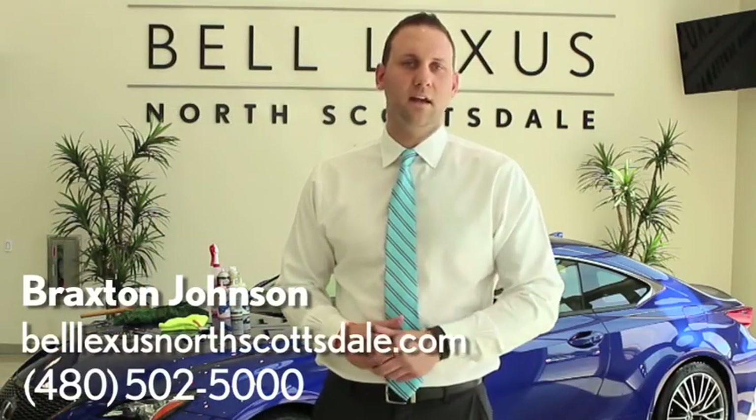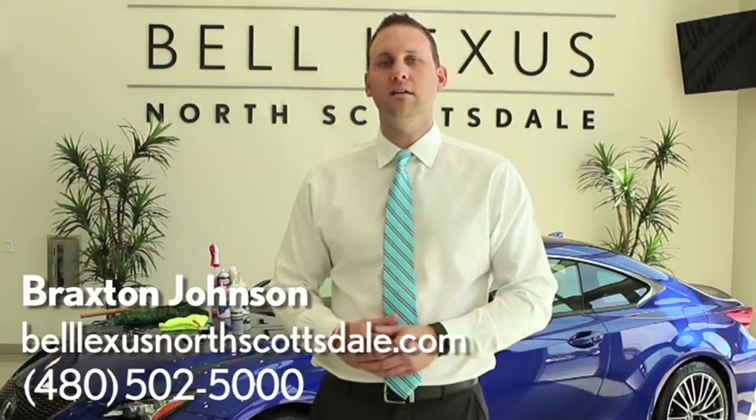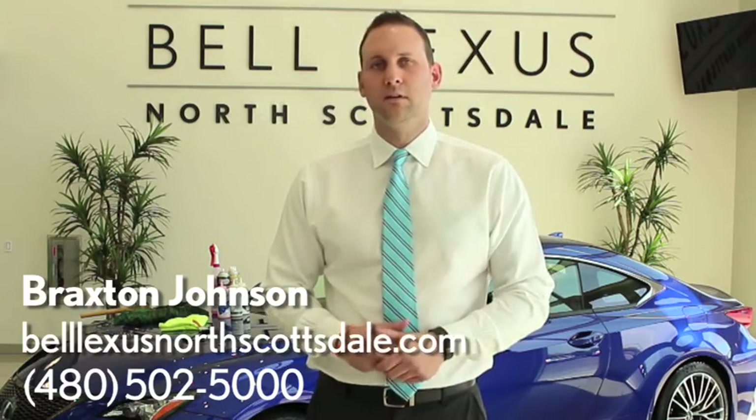We'd love to have you take advantage of our detail package. Call our service department today or simply schedule an appointment online, and we hope to hear from you soon. Thanks and take care.